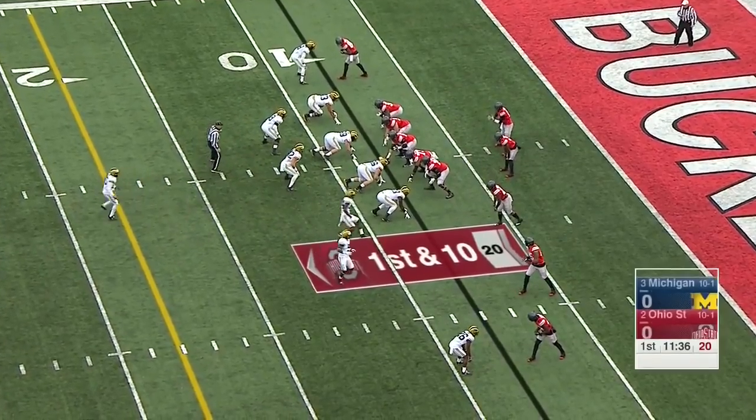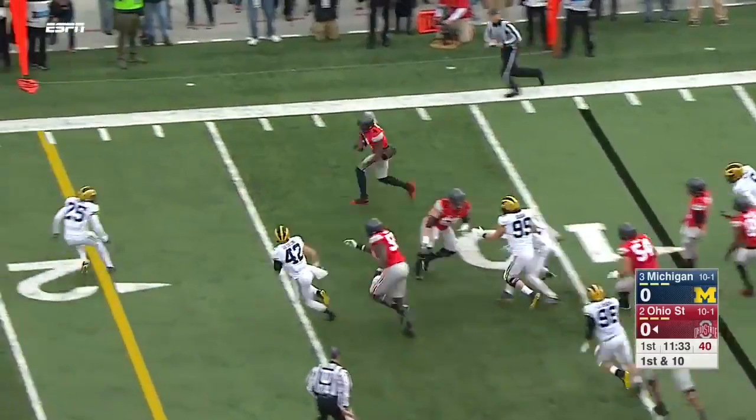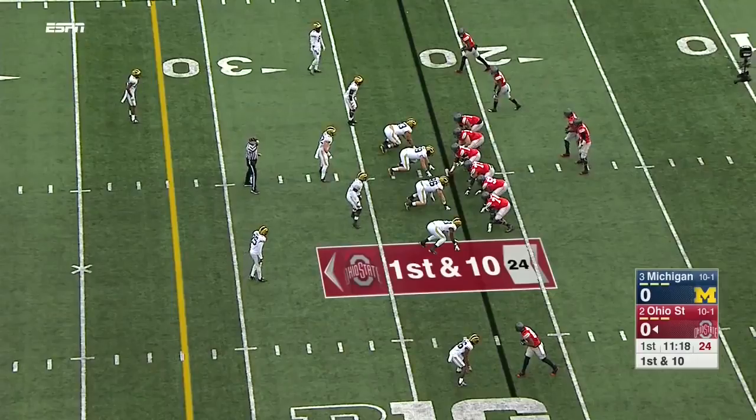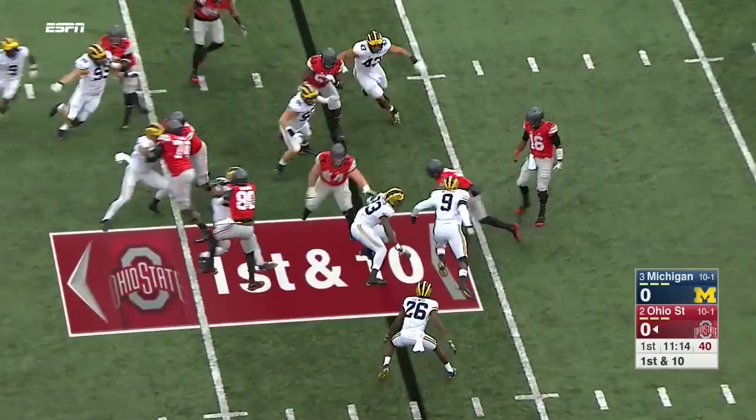Two years he's run for five touchdowns — his legs have been more of a factor than his arm. Barrett hands it off to Curtis Samuel who gets the edge. Big yards, but a great block by Noah Brown.